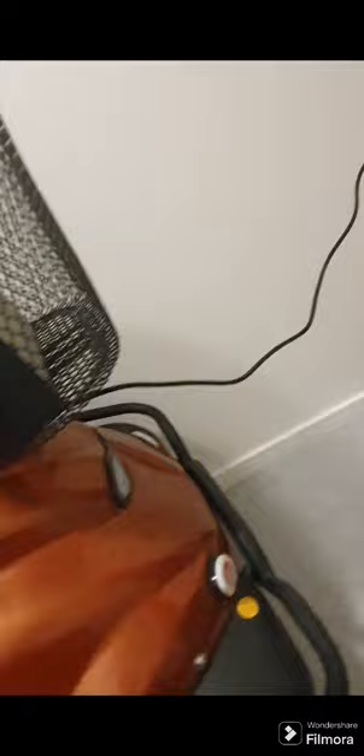And then the front of it — oh there it is. I like the headlights right there because that was so cool.